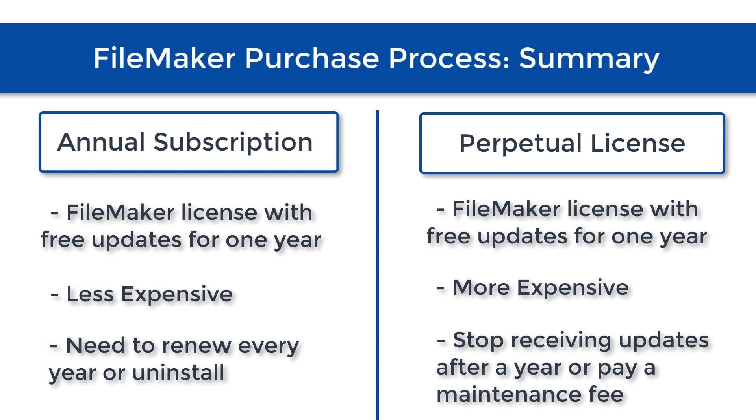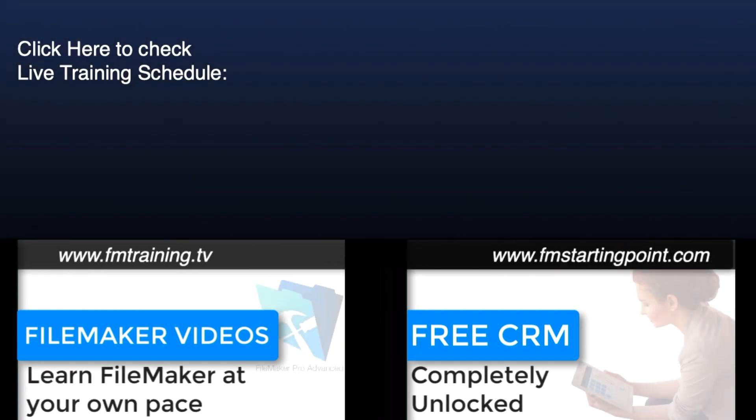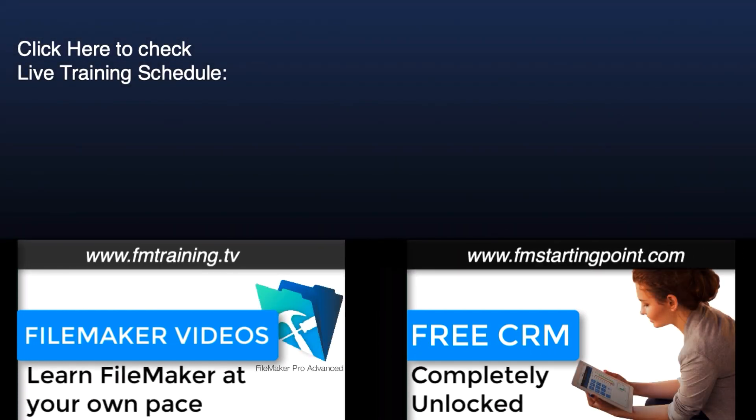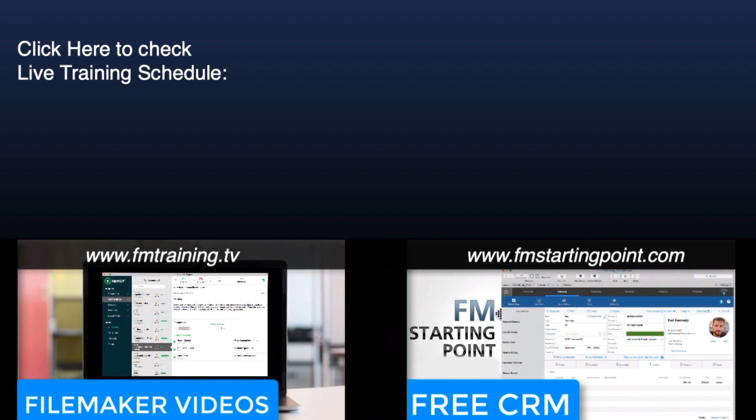Hopefully that answers your questions about buying the FileMaker platform and how it might be affected by the rolling release schedule. Really, at the end of the day, it doesn't affect it at all, because this is the same way FileMaker has been selling product for the last several years. If you have additional questions, I recommend you reach out to our sales team at support at RC Consulting, and we can help answer your questions. Thank you, and we'll see you next time.